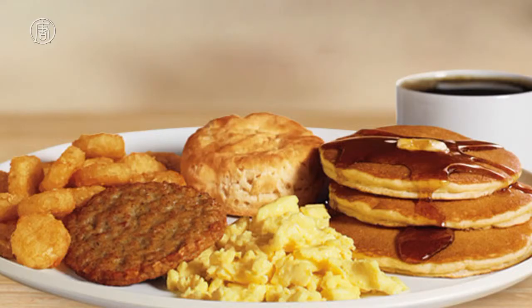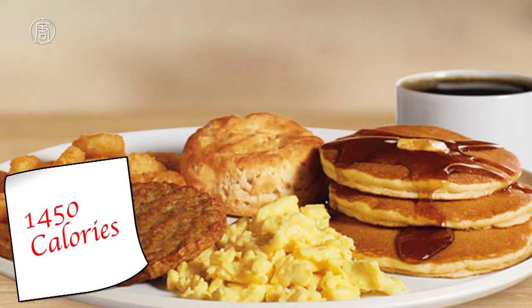Number 2: Burger King's Ultimate Breakfast Platter, 1,450 calories. This is pretty much exactly the same thing as the McDonald's one, just more.